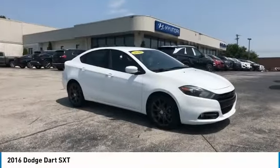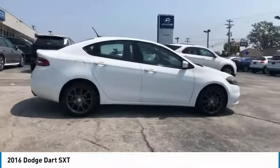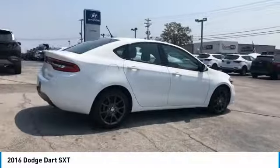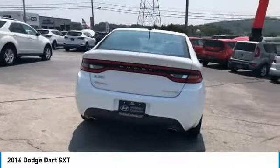Stop by and take a look at the 2016 Dart. The Dodge Dart is a compact sedan that combines efficiency with sport. With plenty of space to tote passengers, the Dart is a great value.